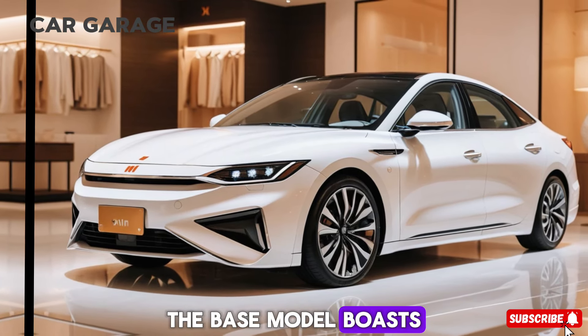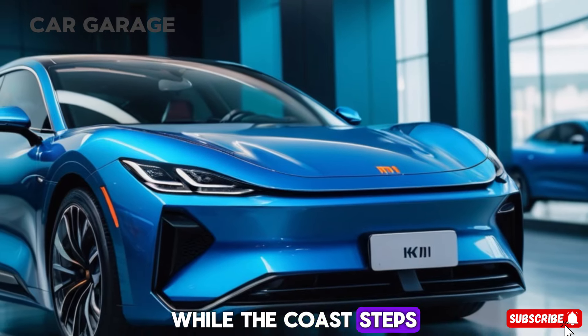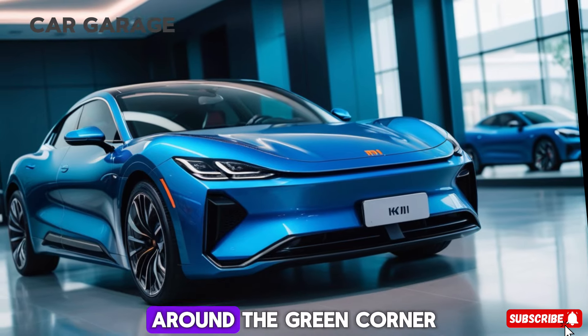The base model boasts a 73.6 kWh battery with a range of 434 miles, while the Pro steps it up with a 94.3 kWh battery, offering almost 516 miles of range.